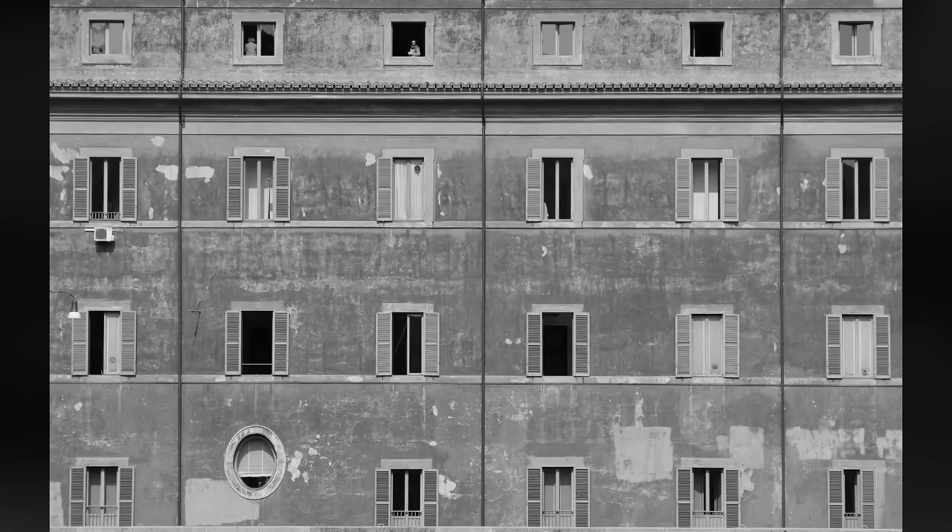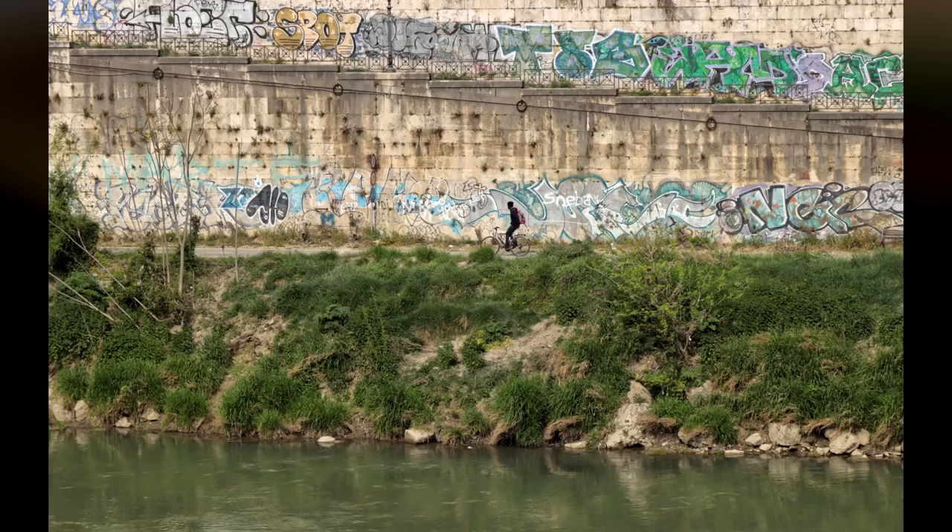Across the Tiber River I saw this beautiful building with lots of different windows, and I just needed one person in one of them to finalize the image. Surely enough, after waiting about 5-10 minutes, I got it. The banks of the river have a bicycle trail with a combination of wall graffiti, and this man on a bicycle gave me an interesting image. Unfortunately the whole city of Rome is covered with graffiti — not the beautiful graffiti murals you see in many cities around the world, but rather simply vandalized buildings. Very unfortunate.